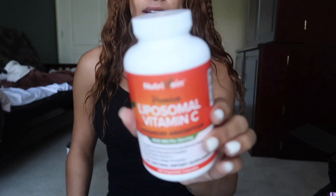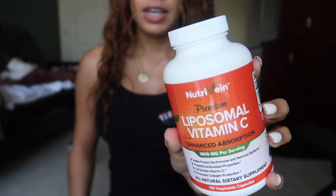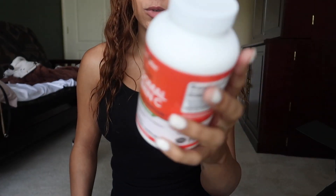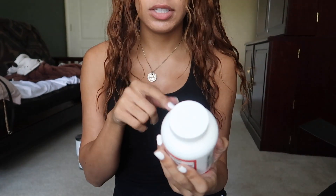We moved indoors and I'm going to talk a little bit about the new supplements I've added to my regimen. This is a different brand of liposomal vitamin C I'm trying — it's Nutravain. It's 1600 milligrams per serving, and the serving size is two pills, so for two pills you're getting 1600 milligrams.